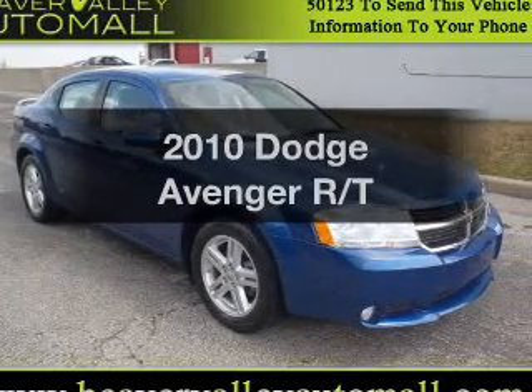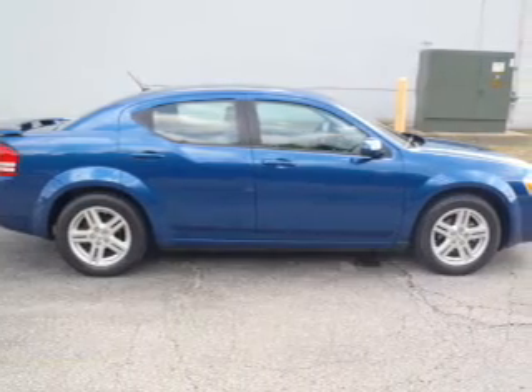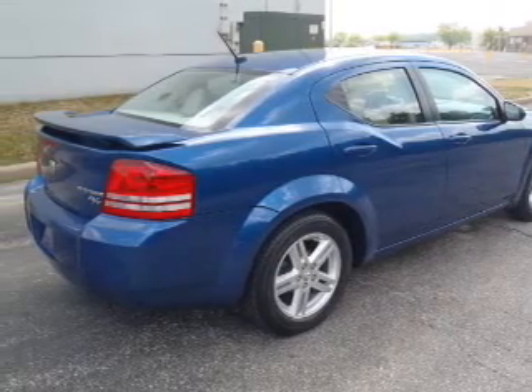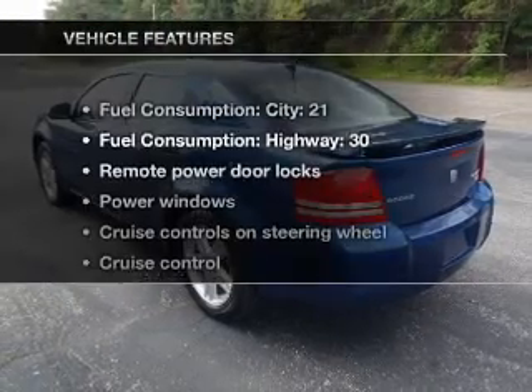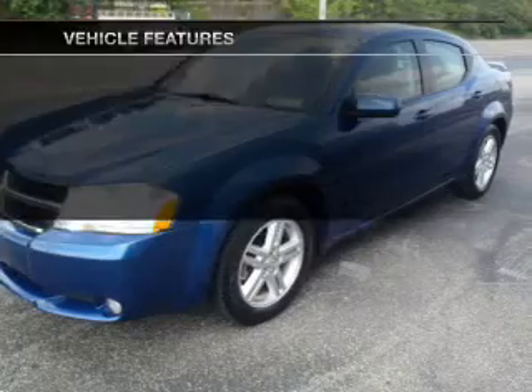Presenting the 2010 Dodge Avenger. If you're looking for an automobile with great attributes, look no further. With an efficient four-cylinder engine that responds smoothly to its automatic transmission, anti-lock brakes help you bring your vehicle to a safe stop. Indulge in the comfort of heated seats. And with these notable features, you won't want to miss out on the opportunity to own this amazing ride.